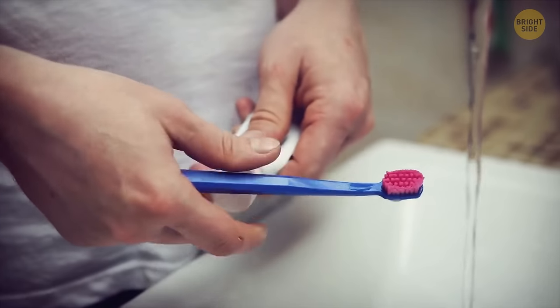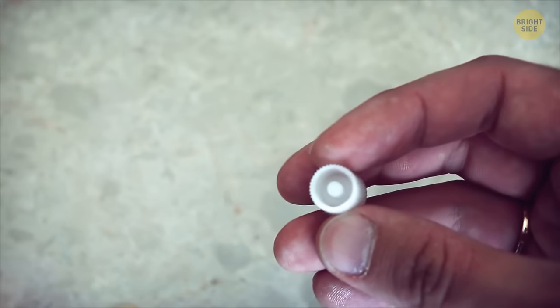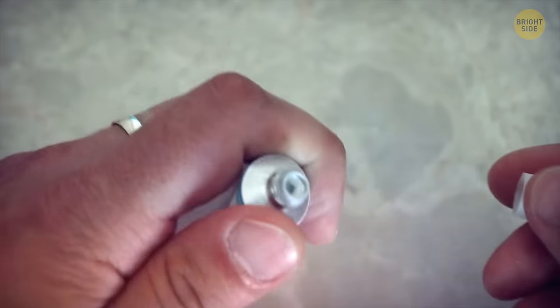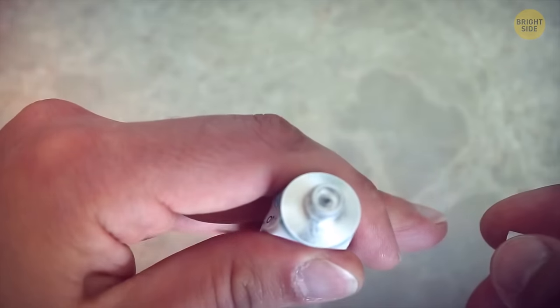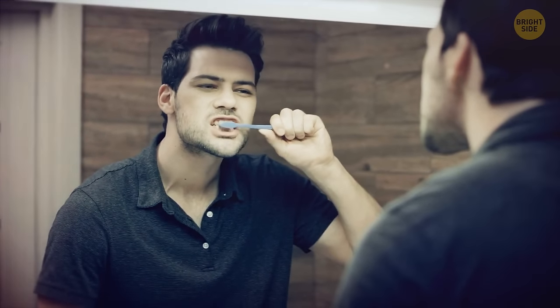Speaking of toothpaste, check the cap next time you open a new tube. There's a pointed cone shape inside the cap, so you can puncture the seal without cutting yourself or ruining your manicure. It's also more hygienic since you won't be able to transfer germs or other bacteria into the product itself.